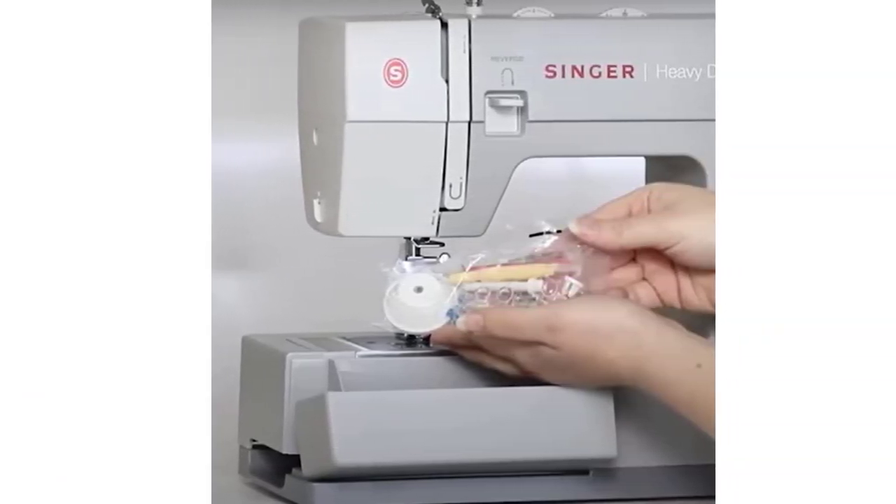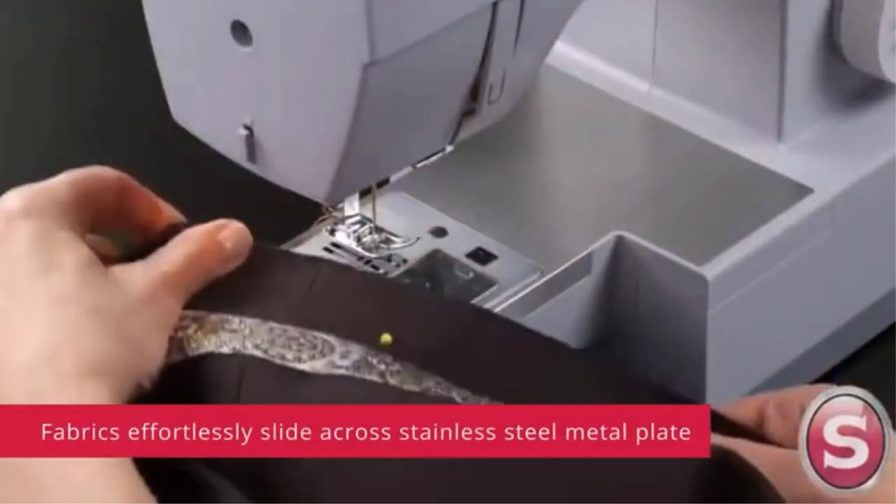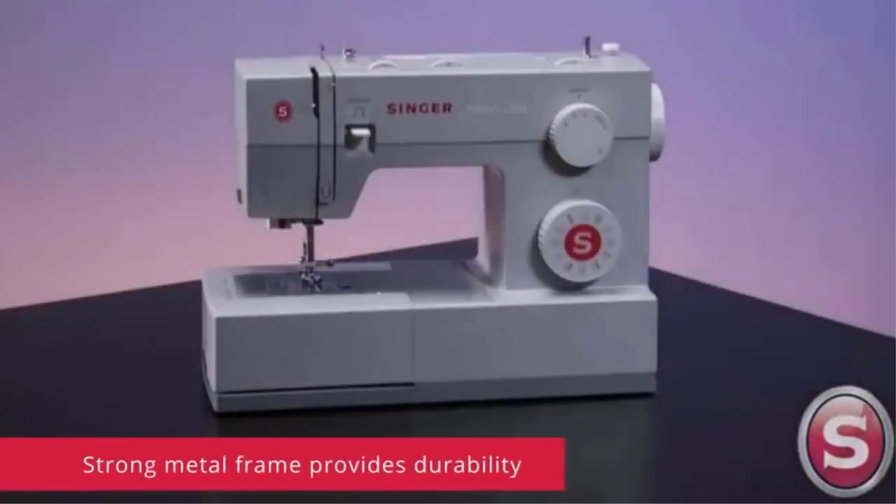Its 23 built-in stitches prove this point, as it includes basic, decorative, buttonhole, and stretch stitches, making it useful for home décor, crafts, quilts, and a variety of projects.